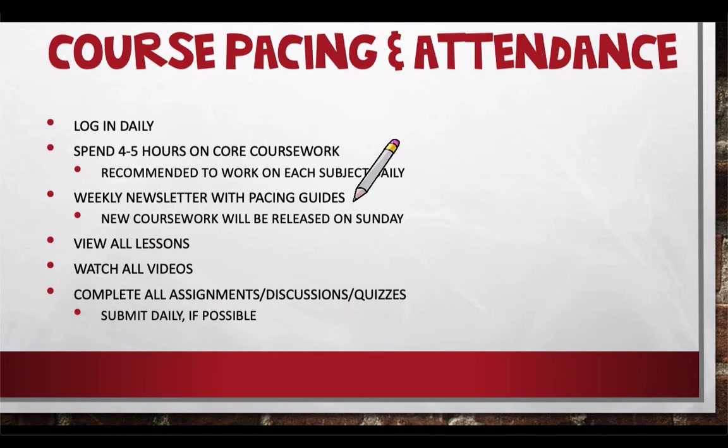Keep an eye out for those weekly newsletters with pacing guides. We'll release all new coursework on Sundays so you can get a head start or at least know what's coming. Make sure you're viewing all lessons and watching all videos — we put it all there for intentional purposes, not for you to click through as fast as you can. Make sure you're submitting daily. Don't wait until Fridays to turn everything in, so we can give you feedback throughout the week.